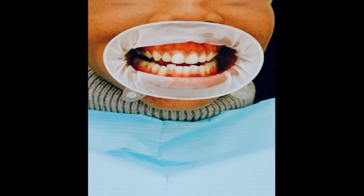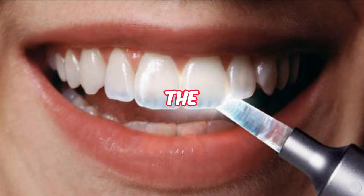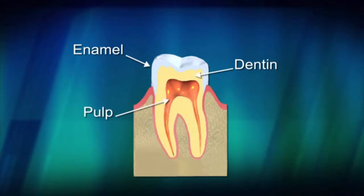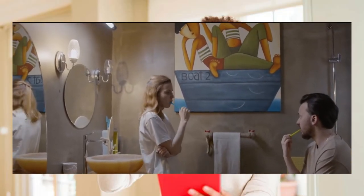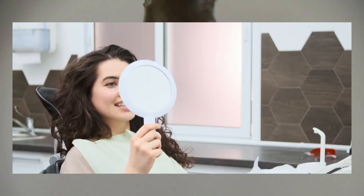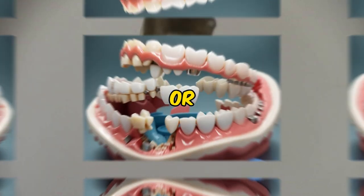Teeth decaying, or dental caries, is a process where the enamel — the hard outer layer of our teeth — gets damaged. The main culprit: sugars and starches from our food that turn into acid when they meet the bacteria in our mouth. This acid then starts a battle against our enamel, creating tiny holes or cavities.